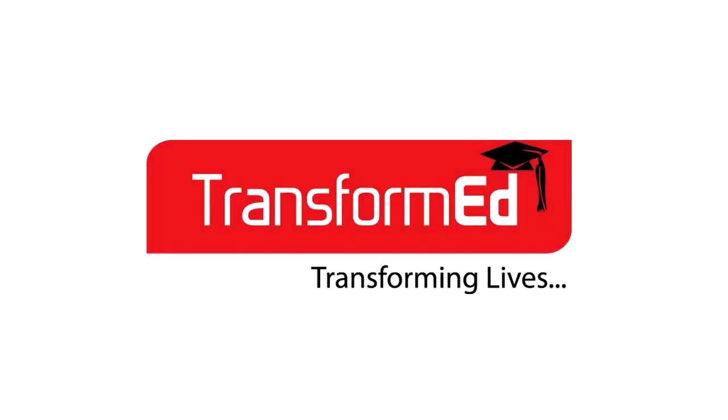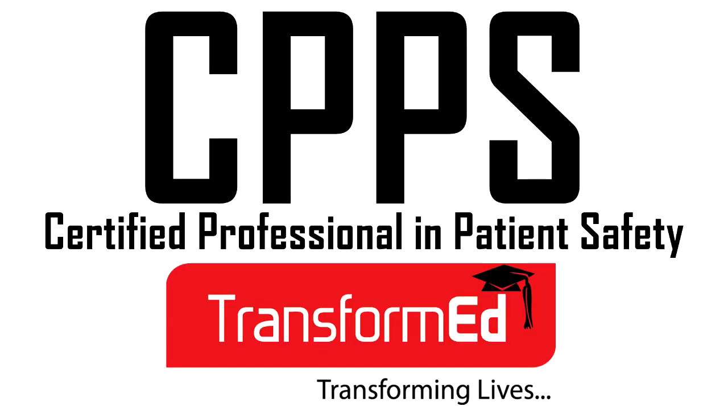Hello everybody and welcome to Transformed. Today I'm going to give you information about one of our courses, which is the CPPS training course, or Certified Professional in Patient Safety.